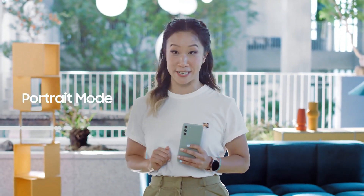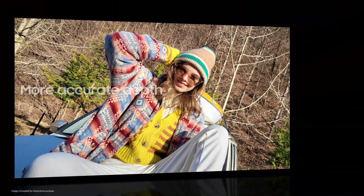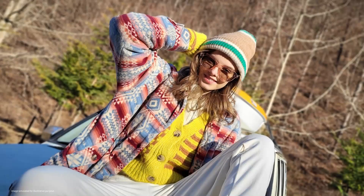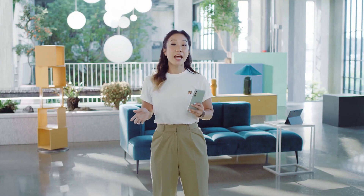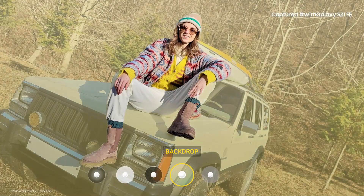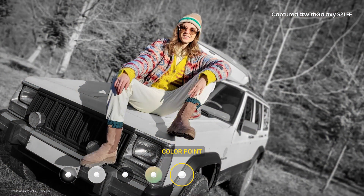When you want to take a picture of a friend, portrait mode helps them really stand out. AI separates the subject from the background with more accurate depth, so the focus is right where you want it. And when you want to add a little something extra to your photo, choose from blur, high-key mono, and backdrop, which picks colors from the background to create the perfect picture.